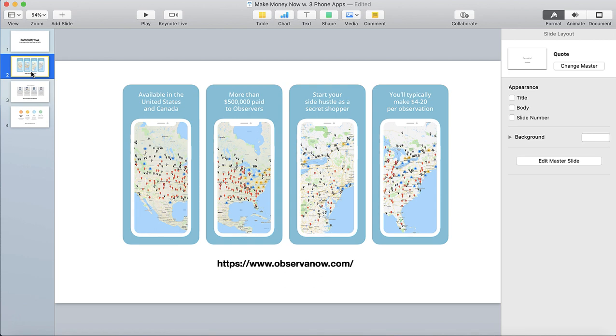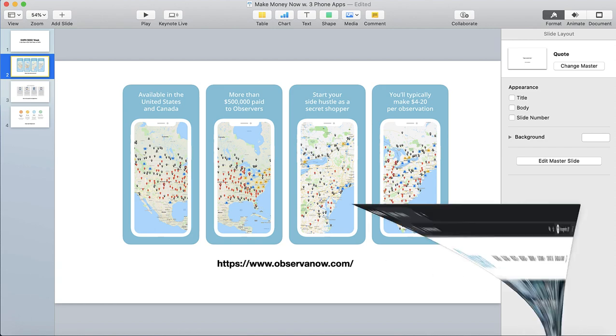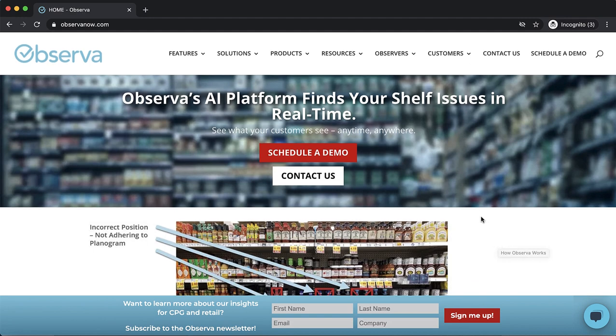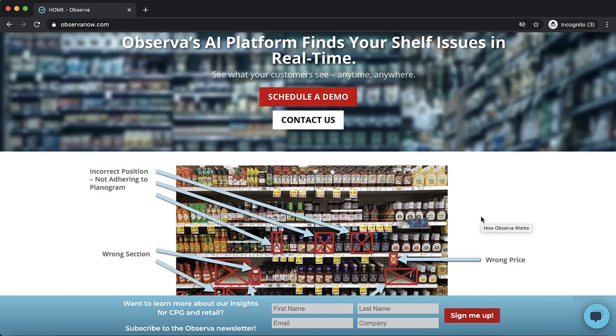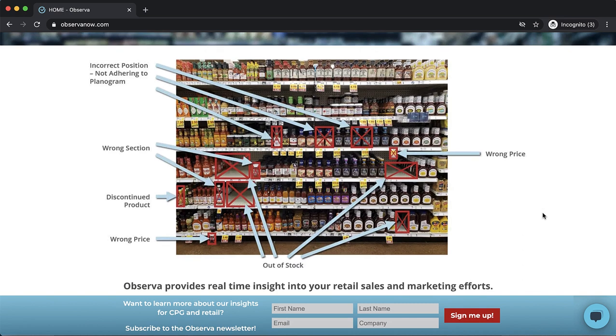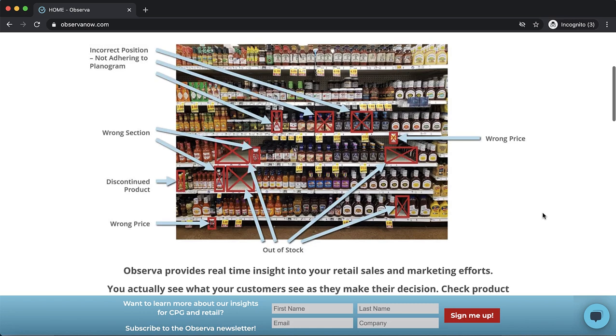The first one is Observa. Observa is available in the United States and Canada. Essentially, what they do is work with well-known big brand names that contract them and say, 'Send some of your observers out to grocery stores or department stores and help us get some instant eyes on how our products look on the shelf.' So you'll be going to well-known grocery stores or department stores and taking a look at how some of these products look on the shelves.